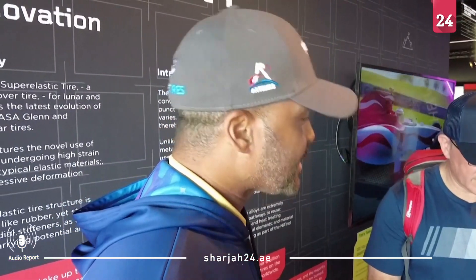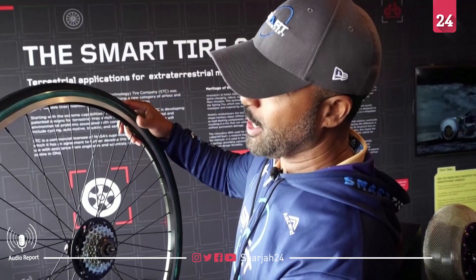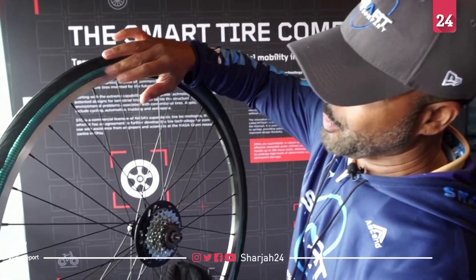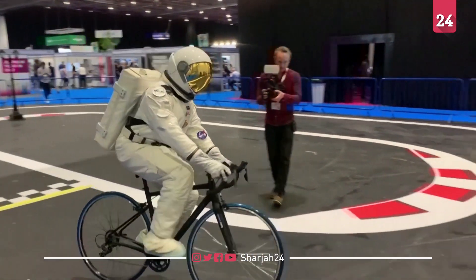The company says tens of thousands of people worldwide have already joined the waiting list for their first commercial product — an airless smart bicycle tire set to launch in spring 2024.